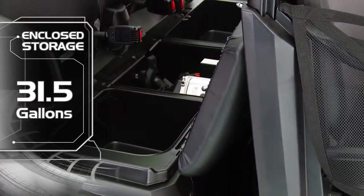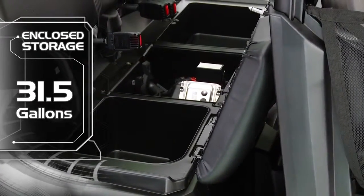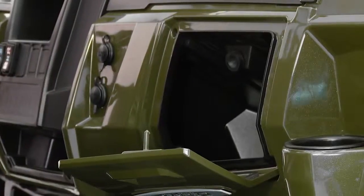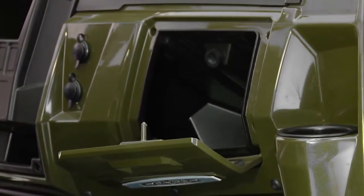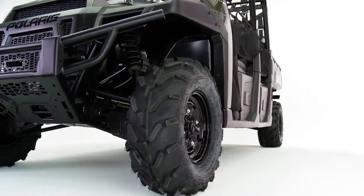With Ranger Crew 570 Full Size, enjoy a huge 31.5 gallons of enclosed storage, plus plenty of easy-to-access in-dash storage that keeps items at the ready when they're needed.